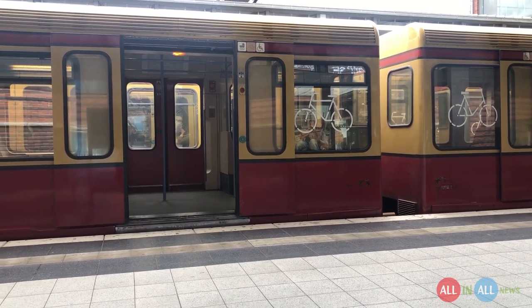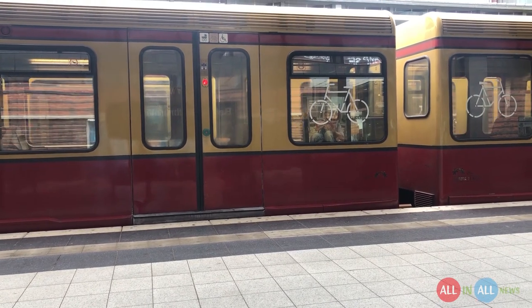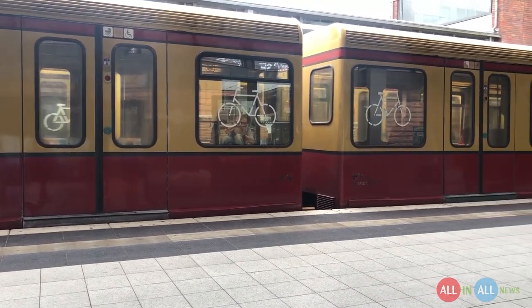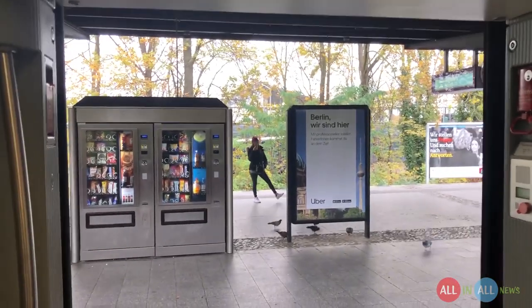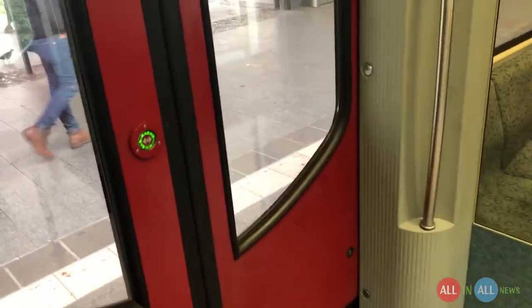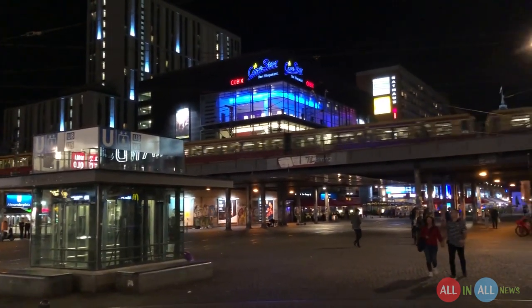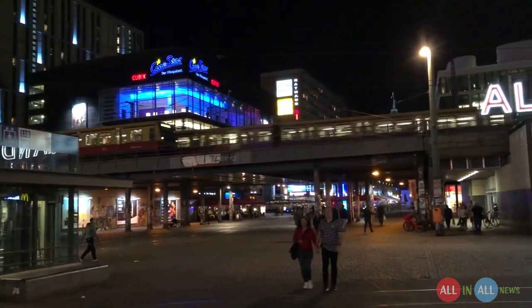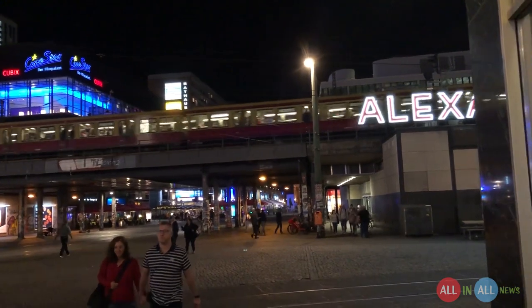When this red light blinks, that means the door is going to be closed. Cycles are allowed in S-Bahn and you just need to buy the cycle ticket. Trains stop almost 10 seconds at each station. In the winter, if you want to close a particular train door, just press this button and magic happens. Look how gracefully civil engineers designed this map. This is Alexanderplatz — a downtown and tourist area. Most of my free time I spend here.